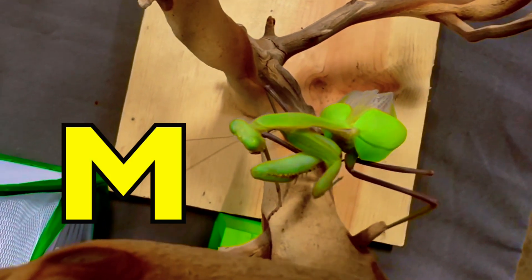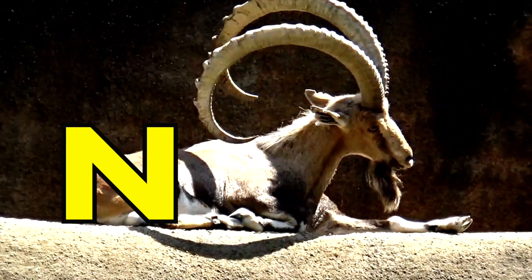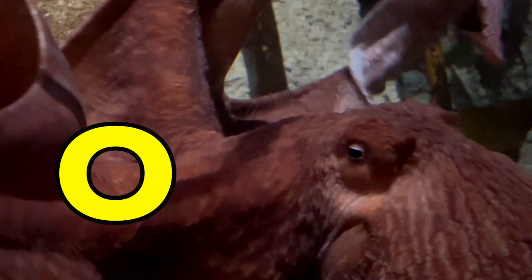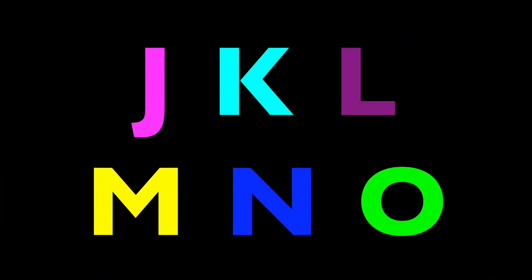M is for Mantis. M, M, Mantis. N is for Nubian Ibex. N, Nubian Ibex. O is for Octopus. Octopus, boys and girls.